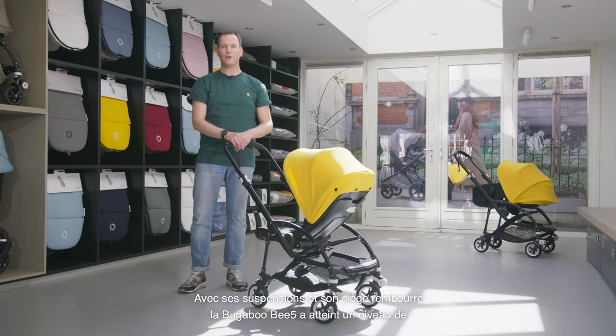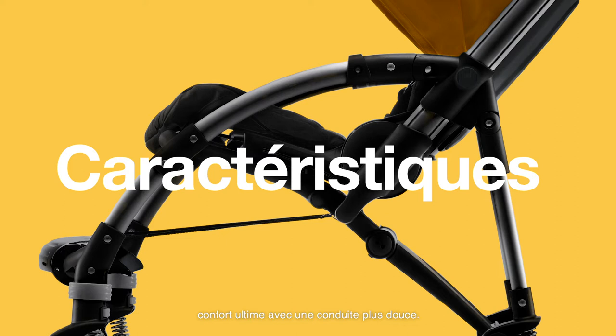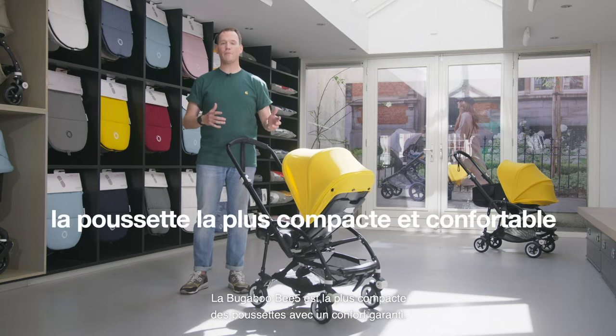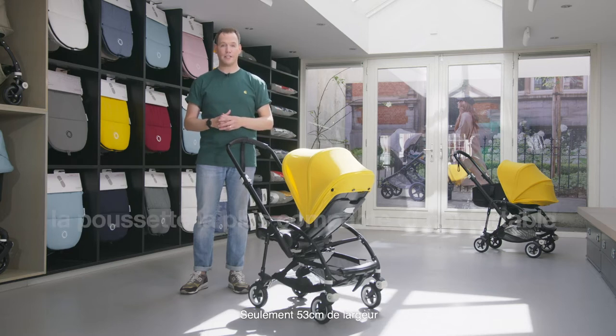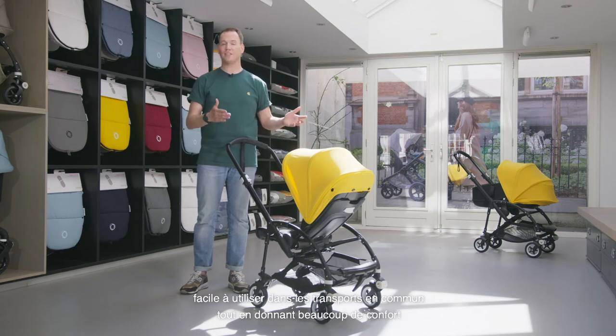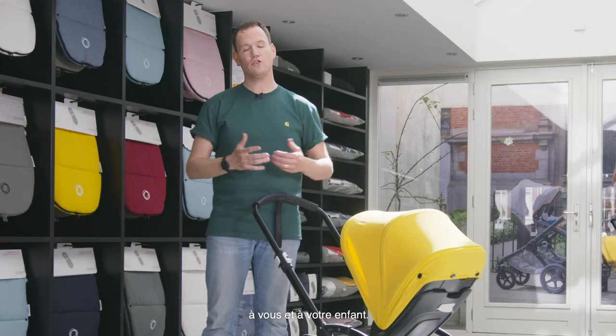With improved suspension and an extra padded seat, the Bugaboo B5 has reached a new level of comfort and an even smoother ride. The Bugaboo B5 is the most comfortable and compact stroller — compact in terms of sizing, only 53 centimeters wide, and therefore it fits public transportation easily, while at the same time offering a lot of comfort to you and your child.